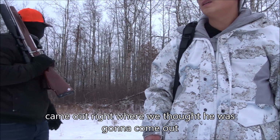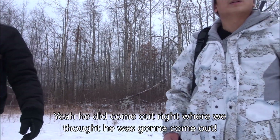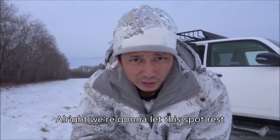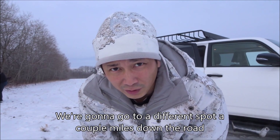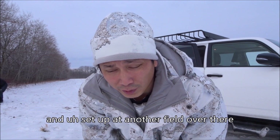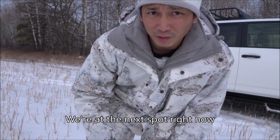He came out right where we thought he was going to come out. Didn't see us at all. We're going to let this spot rest and go to a different spot a couple miles down the road, set up at another field, and call out there to see if anything comes out.